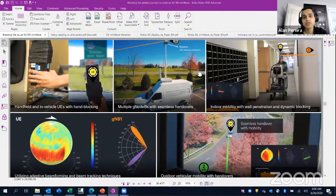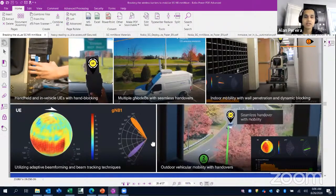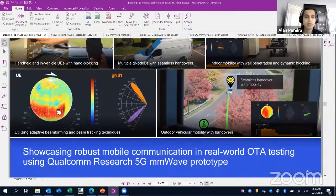You start from the user equipment, with a test station that keeps moving to capture the signal with an antenna on top. You test it in various environments, including indoors, and then check if the beam is tracking the user equipment everywhere.